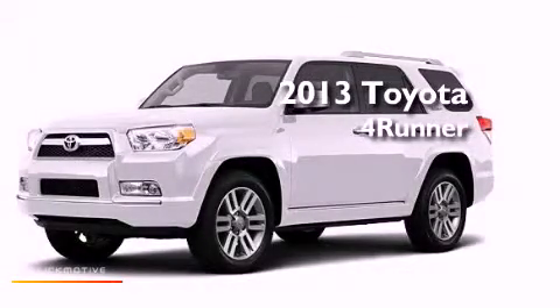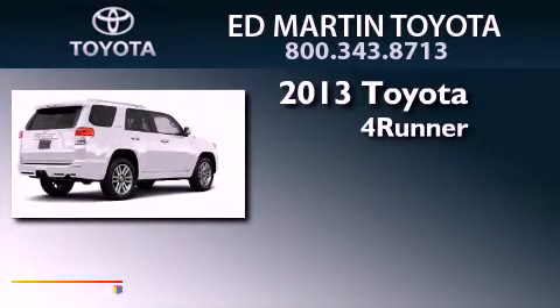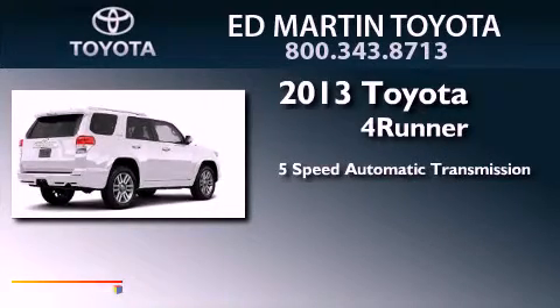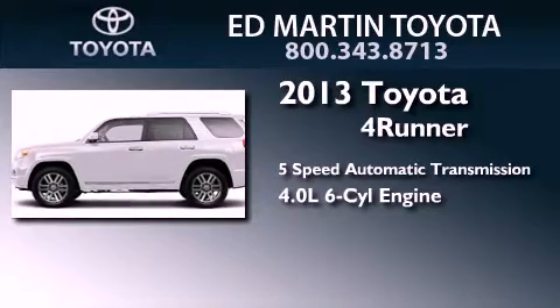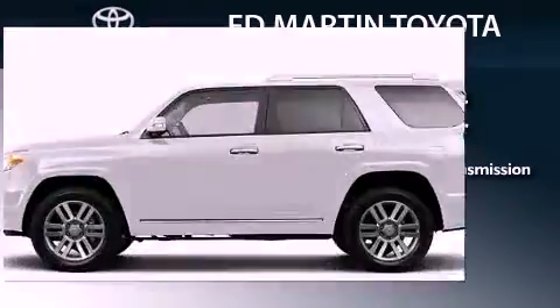This is a 2013 Toyota 4Runner. This SUV has a 5-speed automatic transmission, a 4.0-liter V6, and the added capability of 4-wheel drive.